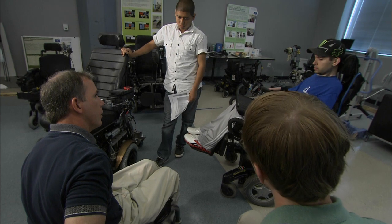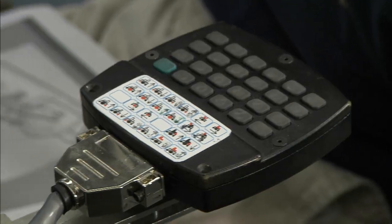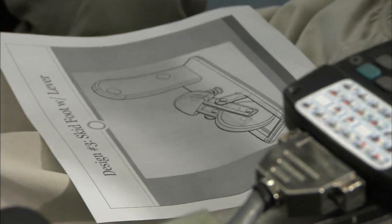Dr. Rory Cooper runs the lab. We're here because people with disabilities have not achieved full inclusion. So we're here to help people find technologies that will help them get to work and be fully mobile in their communities.